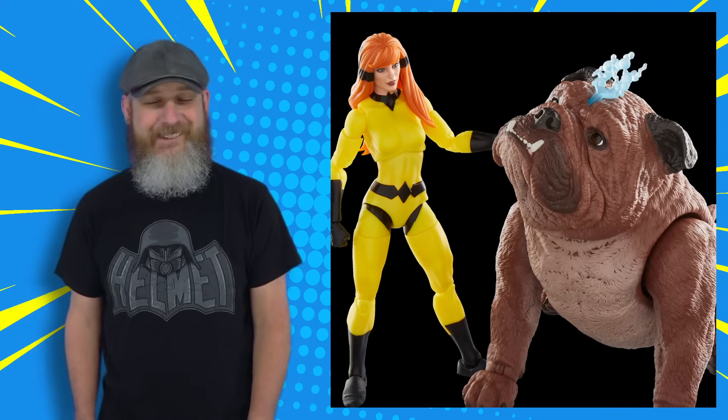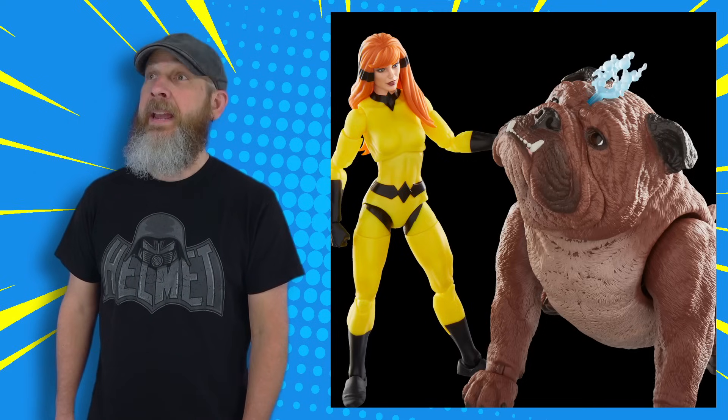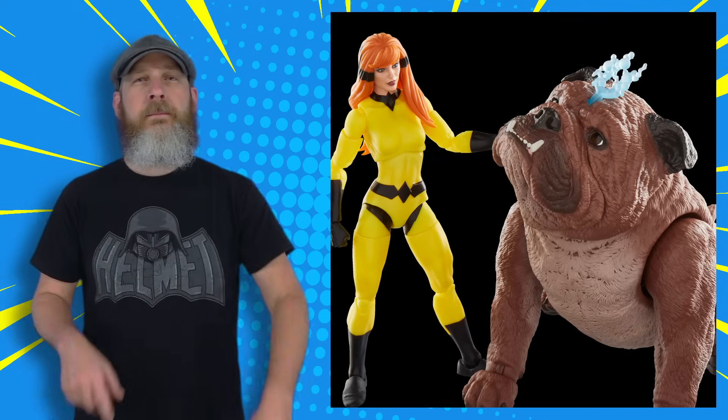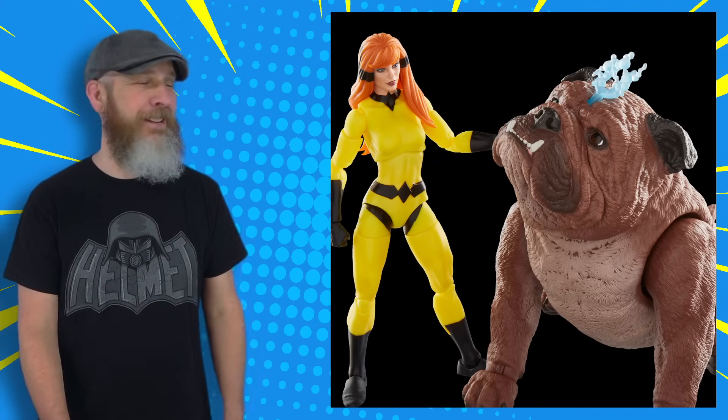I want Crystal. Two Lockjaws? Is there another place on the display for the Pet Avengers? The Inhumans? Like I said, don't listen to me. I'm a sucker.